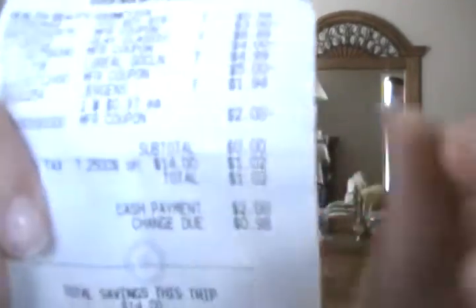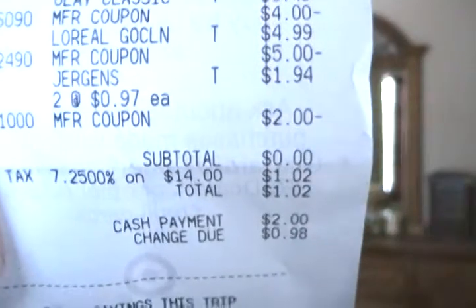My total — I hate sharing this but I have to — I saved $14 at Target and only paid $1.02. The cashier was like, 'You know all you paid for was tax,' and I was like, 'Oh my god, yeah!'